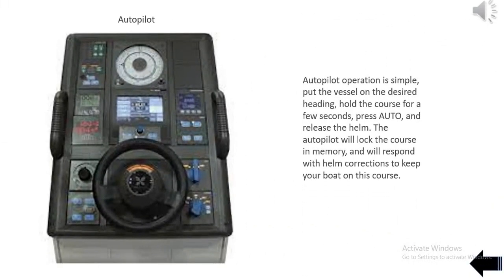Autopilot operation: Put the vessel on the desired heading and hold the course for a few seconds, then press auto and release the helm. The autopilot will lock the course and will respond with helm corrections to keep your boat on this course.